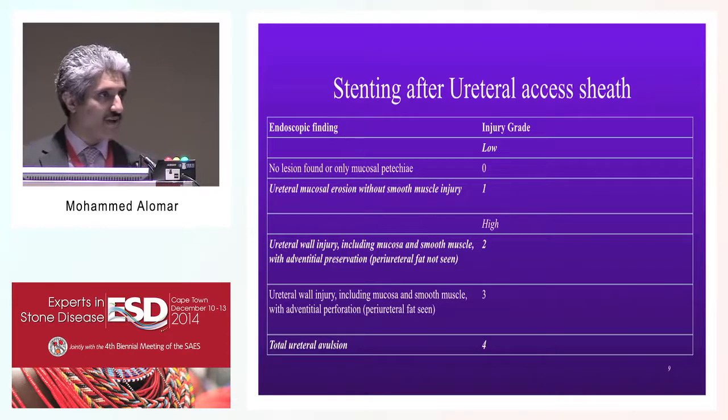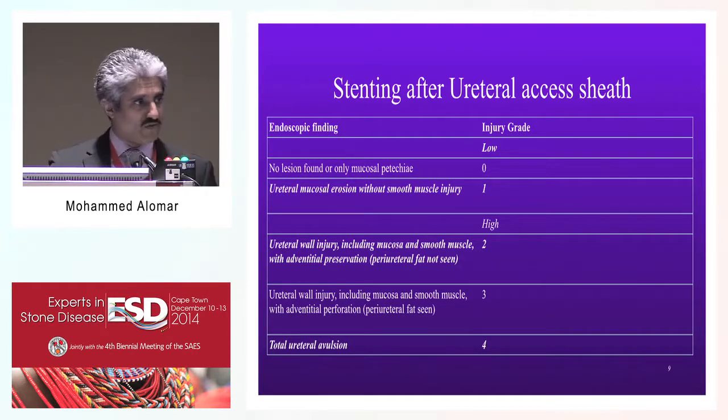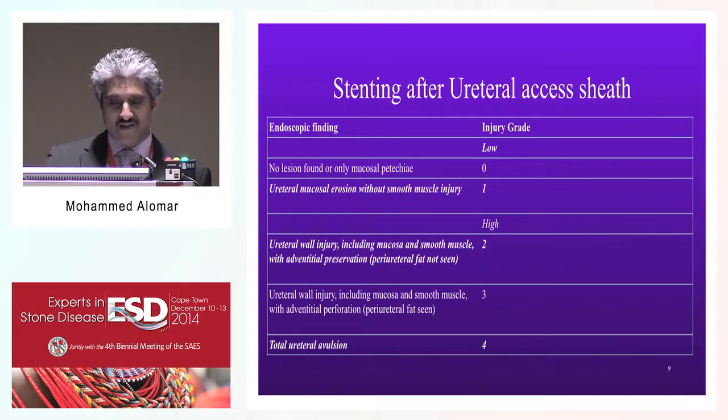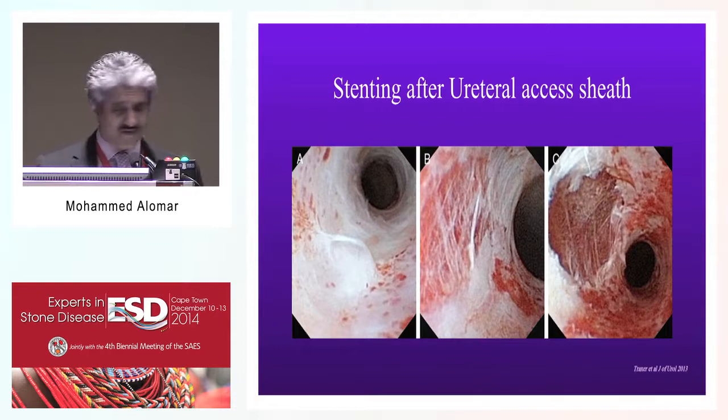What about stenting after ureteral access sheath use? If you polled the audience, many people now use ureteral access sheaths routinely, despite the initial development of miniature urethroscopes designed to avoid the large complications associated with large-caliber urethroscopes. Traxer demonstrated that up to 47 percent of urethroscopy using an access sheath may be associated with various degrees of complication. Mostly those complications are trivial and not associated with stricture, but some can be severe enough to reach through to the periureteral fat. The image on the right shows how deep the cut through the periureteral fat can be.